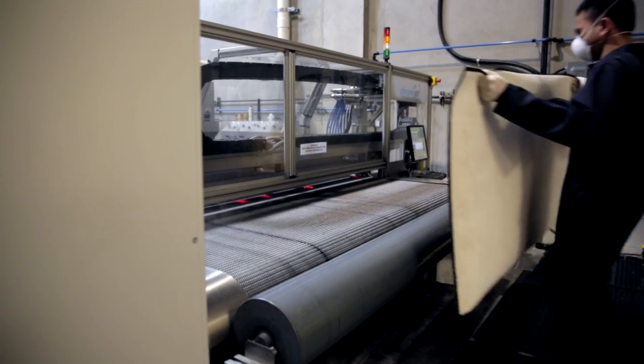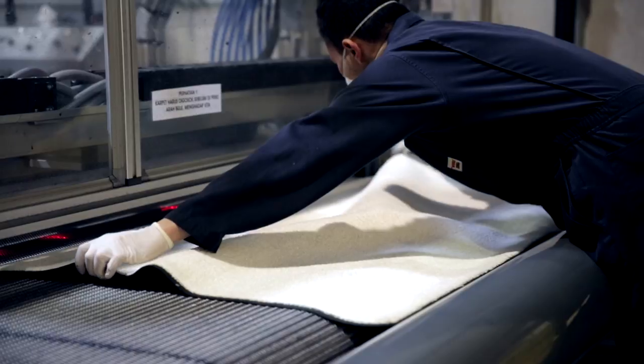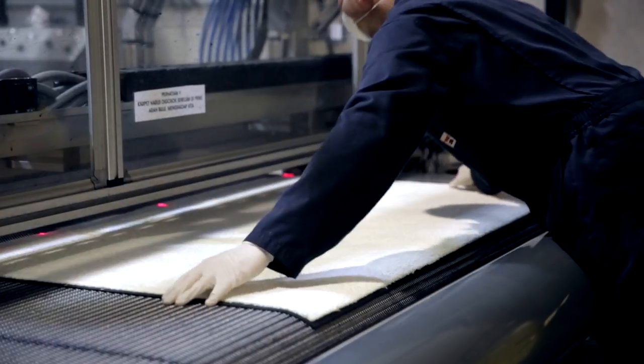And it's ready to print. Our high-quality ChromaJet digital printer allows for a density of 1 million pixels per square meter.